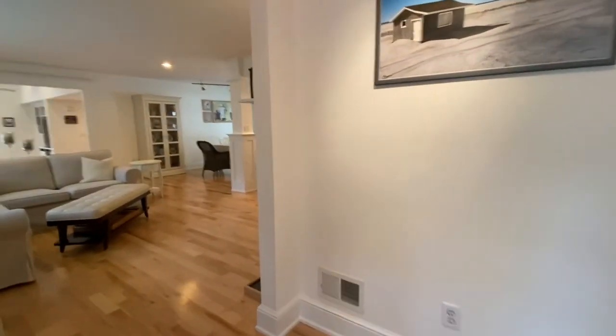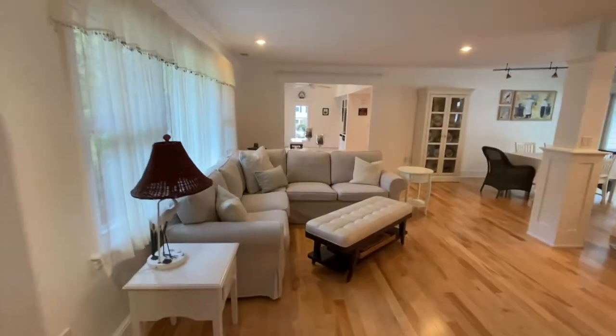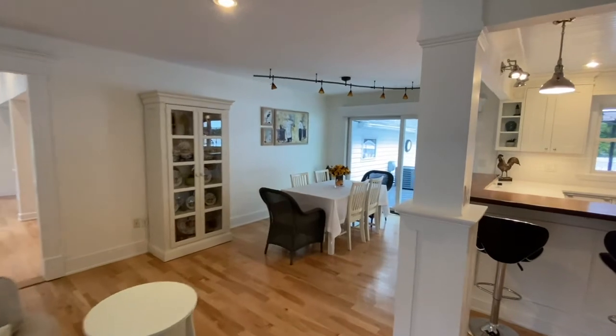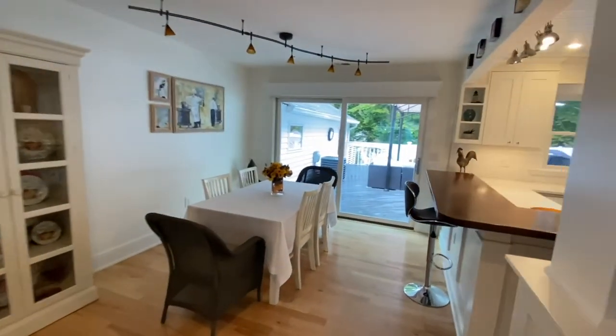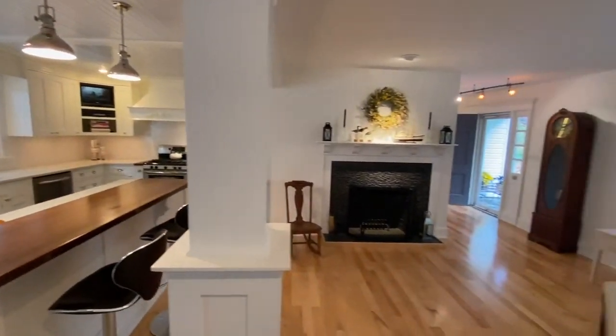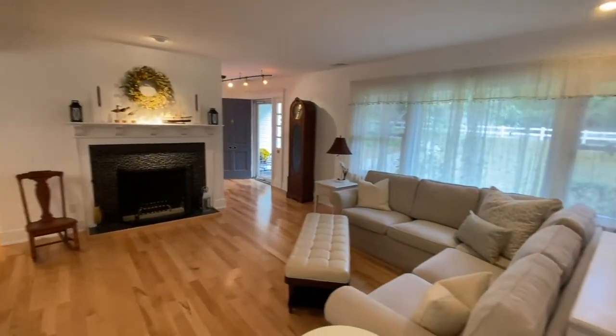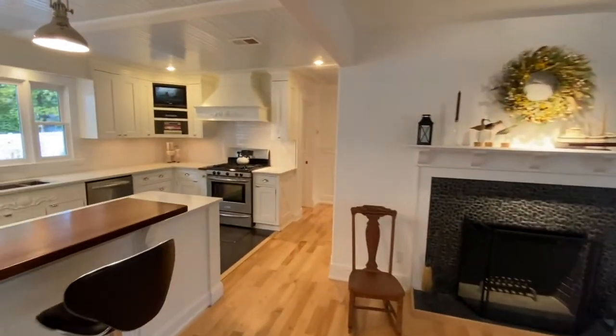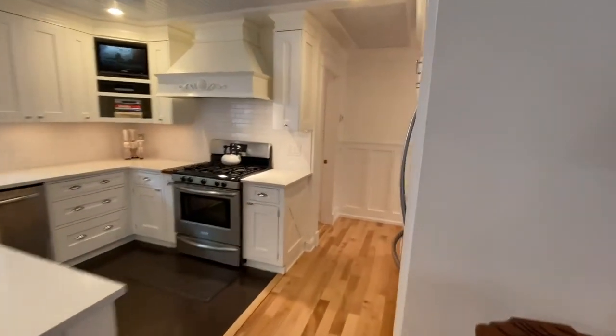Let's have a look inside. Upon entering the home, you'll notice the beautiful hardwood floors throughout the main living area, the living room, the dining room, which opens to a beautiful kitchen featuring a wraparound breakfast counter, quartz countertop, custom cabinetry, and stainless steel appliances. Truly a great space to entertain with plenty of sunlight and a wood-burning fireplace.